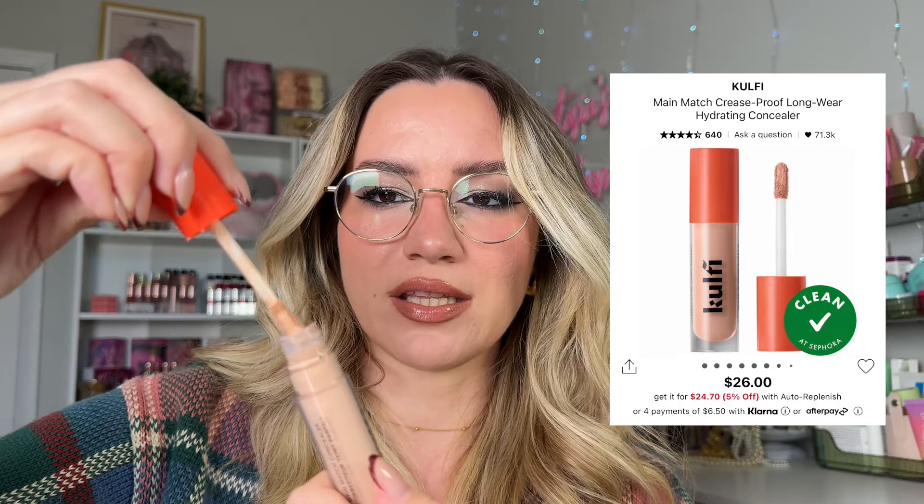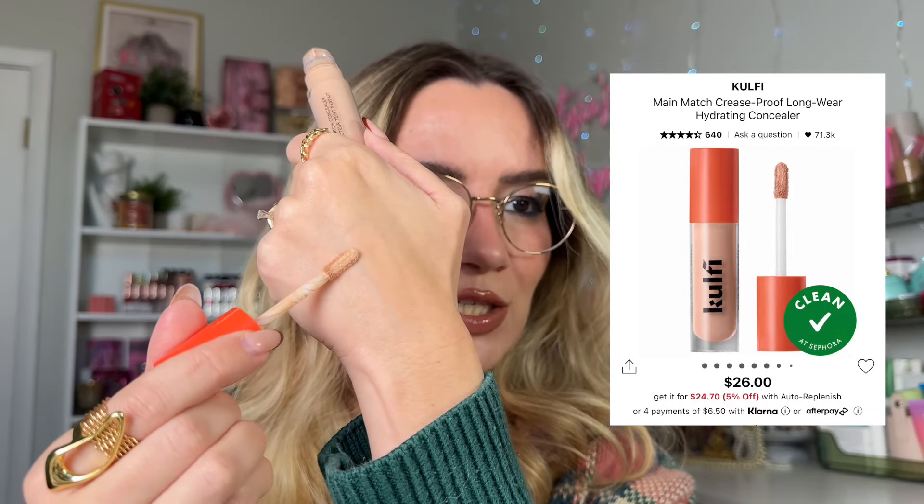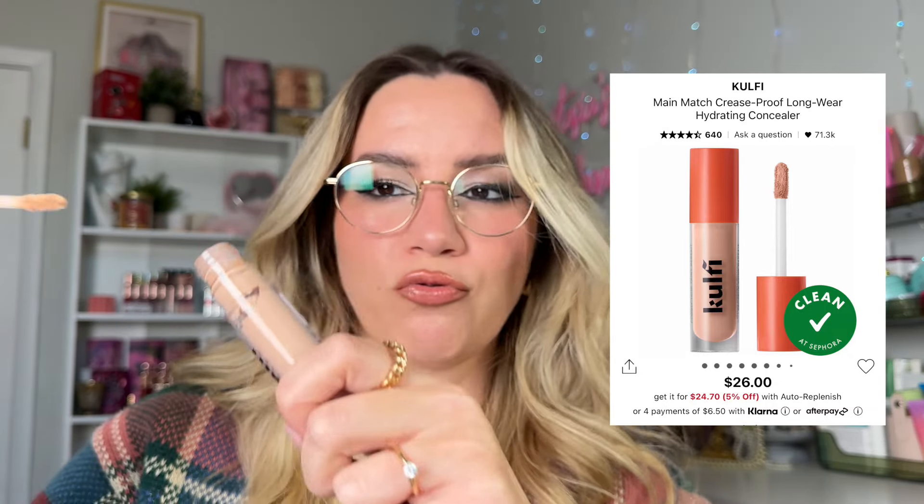If you like something more natural-looking — not that those look cakey, they don't — this one is even more creamy and lightweight. It's by Kulfi Beauty, and it won't break your bank — around $26, plus a discount makes it a really nice price point. Really beautiful formulation. I wish more people talked about it — it's definitely in my top three concealers, but I don't see people use it that often.